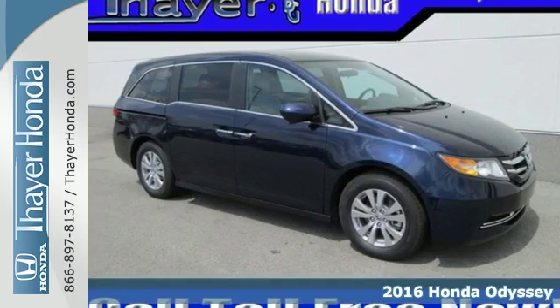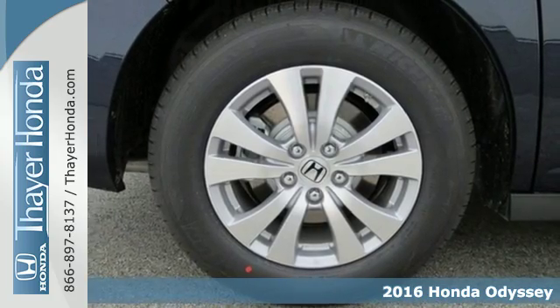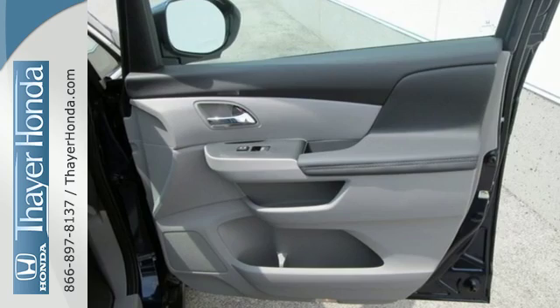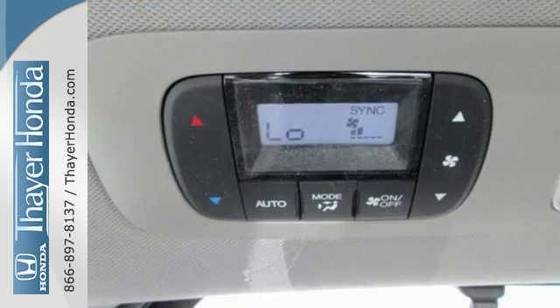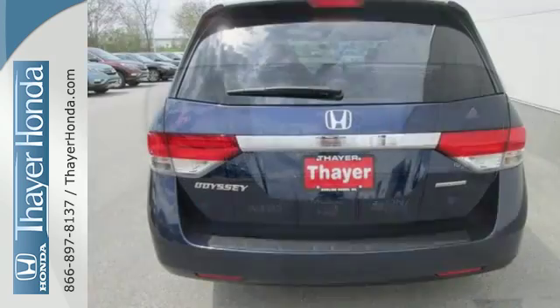Here's a 2016 Honda Odyssey. Looking good in a minivan has never been so easy. Slipping through the wind will feel just as effortless with the power of a V6 i-VTEC engine and the sharp aerodynamic body with a rear spoiler to top it off.